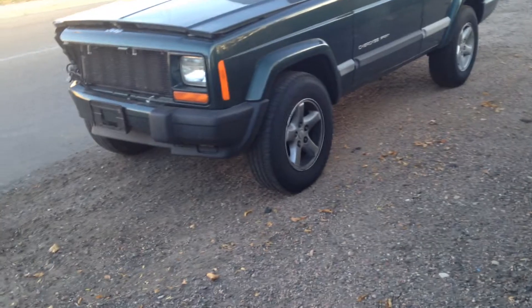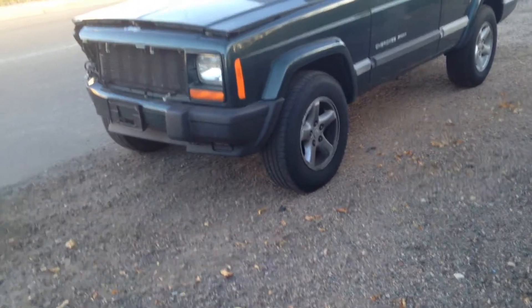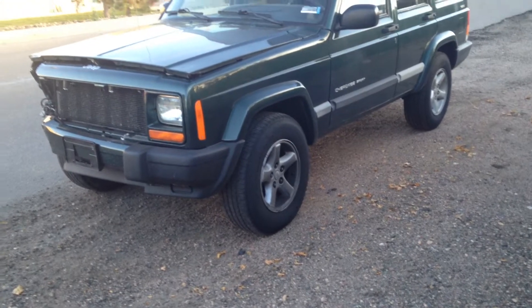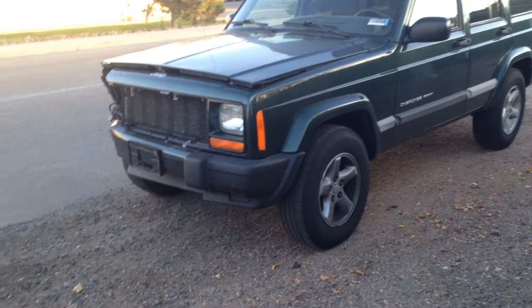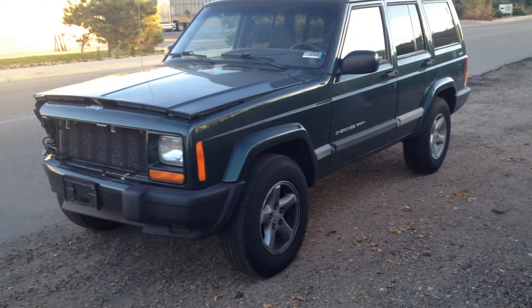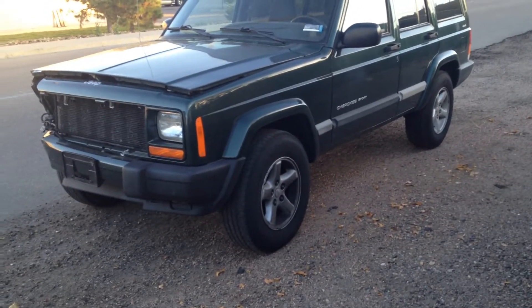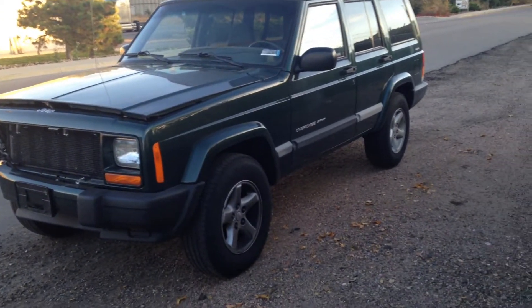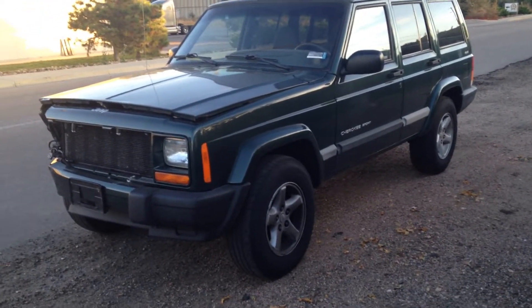This is an '01 — it's the last year of the Cherokee Sport, what they call the XJ. They built these from basically the '80s all the way up until '01, where they discontinued them. They're awesome. They're four-liters, straight sixes. They're bulletproof, they last forever, they run forever. Everybody loves them. They're great little SUVs, they do great in the wintertime, they have great transfer cases, great four-wheel drive systems — everything.